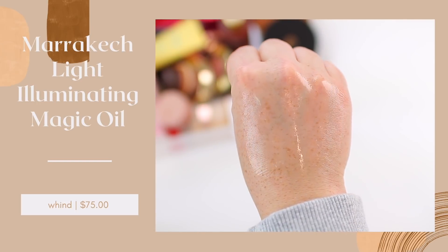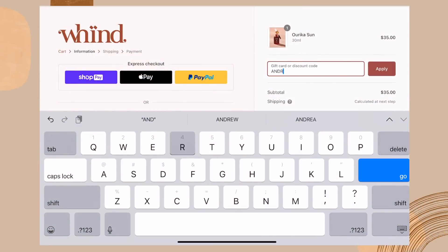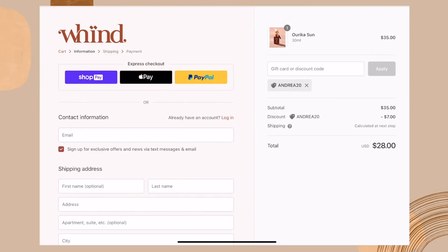It just has like this light, warm scent to it that I enjoy so much. These are great options to mix in with Aureka Sun as well. The third way I like to use this is by mixing a few drops into my foundation — it's such a nice option if you have a foundation that's just a little bit too light, because it adds that natural bronze radiance. I do have a coupon code for you: use code ANDREIA20 to get 20% off your Wind order. They ship internationally, which I wanted to mention for all of my international subscribers. The Aureka Sun is normally $35, and with my code it's only $28.